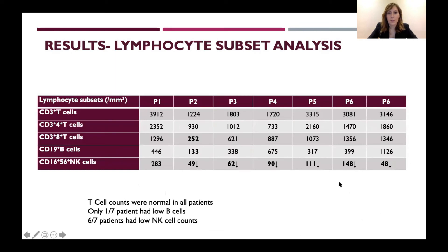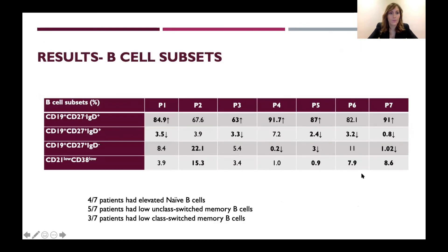Lymphocyte subset analysis showed that all patients had normal CD3 T cell counts and CD4 T cell counts. Only one patient had mildly low CD8 T cells and mildly low CD19 B cells. Notably, six out of seven patients had low natural killer cell counts. Among B cell subsets, four patients had elevated naive B cells, five had low unswitched memory B cells, and three had low class-switched memory B cells.